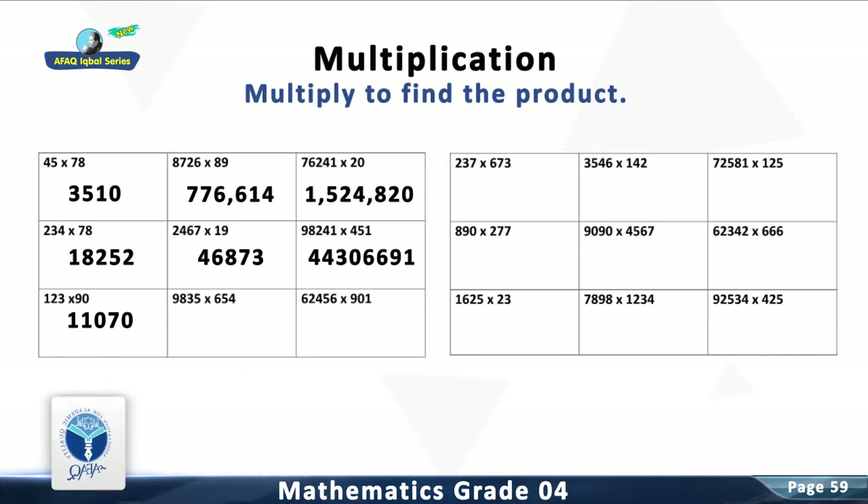Question 8: Multiply 9,835 with 654. The answer is 6,432,090.